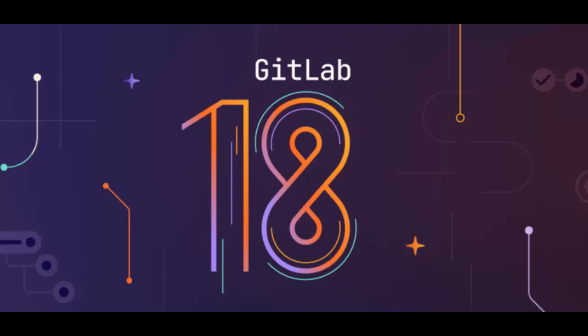GitLab 18.0 also has automatic reviews with Duo. You can now configure Duo code review to run automatically when a merge request is created, so every MR gets an initial look from the AI. It helps ensure consistency, catches common mistakes or style issues early on, and provides that baseline review for everything. It won't run on draft MRs or on MRs where there aren't actually any code changes — that avoids noise and focuses the AI review where it's actually needed.